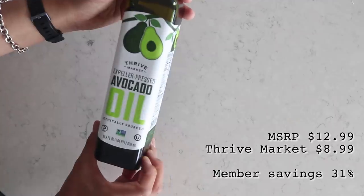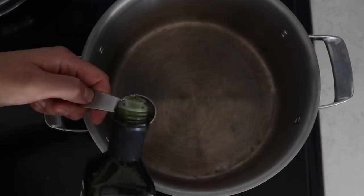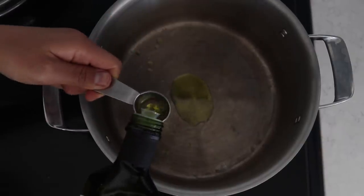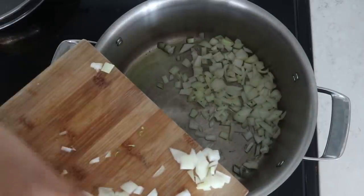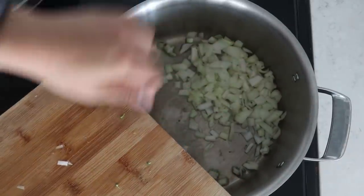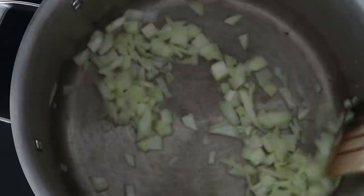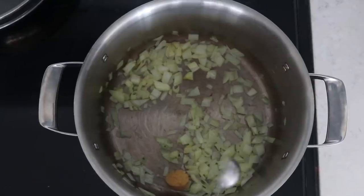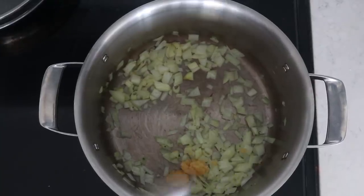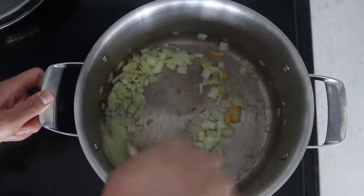We're going to take some oil — I'm using avocado oil, which I got from Thrive Market — and add one tablespoon into a large pot. We're going to heat that up on medium-high heat, and once the oil is heated, let's add in our diced onions and cook for a couple of minutes until they start softening. Then we're going to add in one tablespoon of minced garlic, which is about three or four cloves. The more garlic the better!